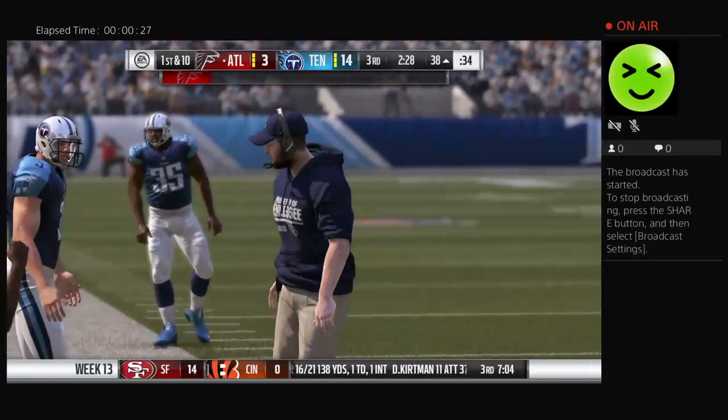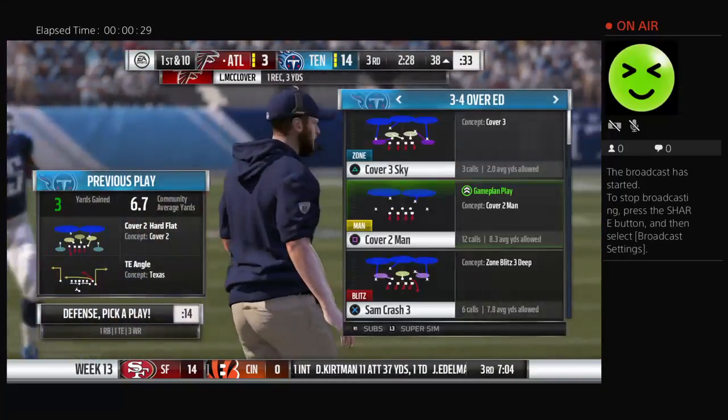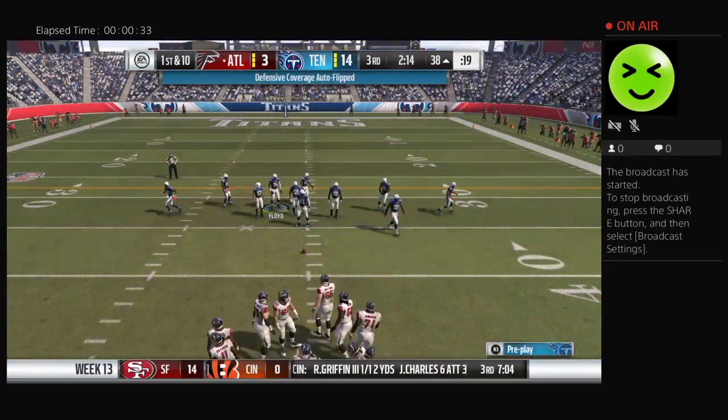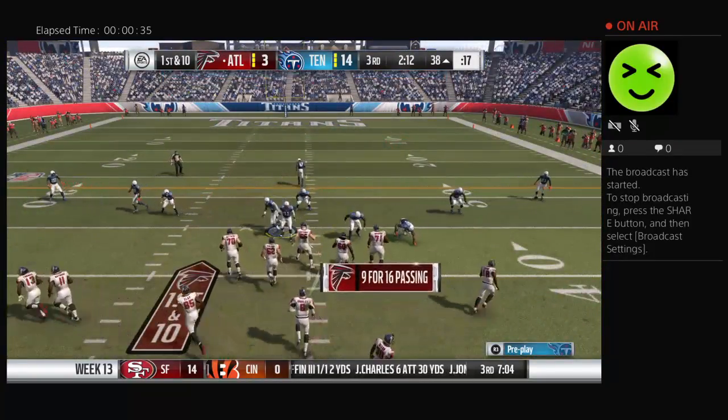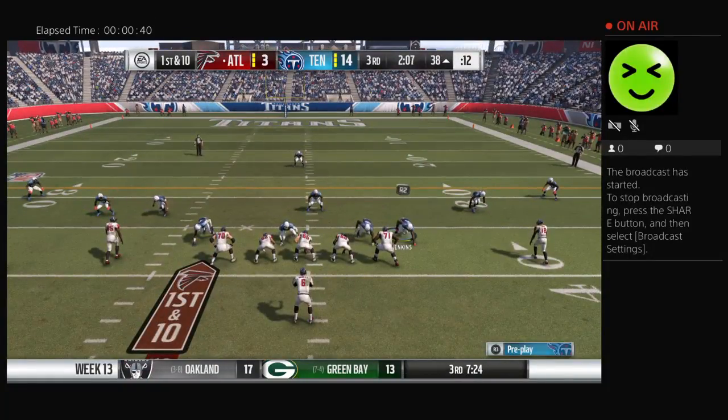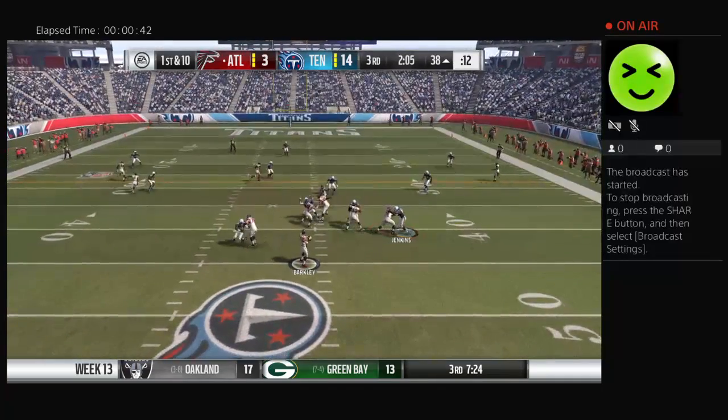Would it be safe to say that as precise as routes are supposed to be run in the NFL, maybe they're not quite as precise in college ball? That's accurate. And I think we saw a college route in the NFL there — just find the soft spot, find the dead zone, and find the first down. And that's what he just did.